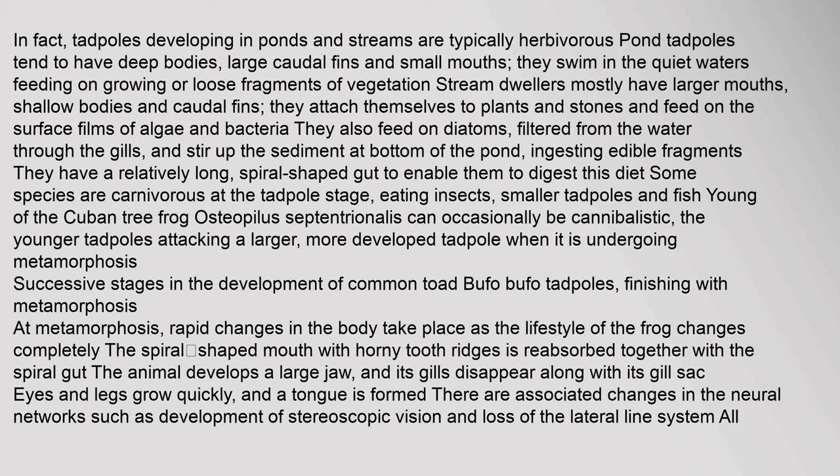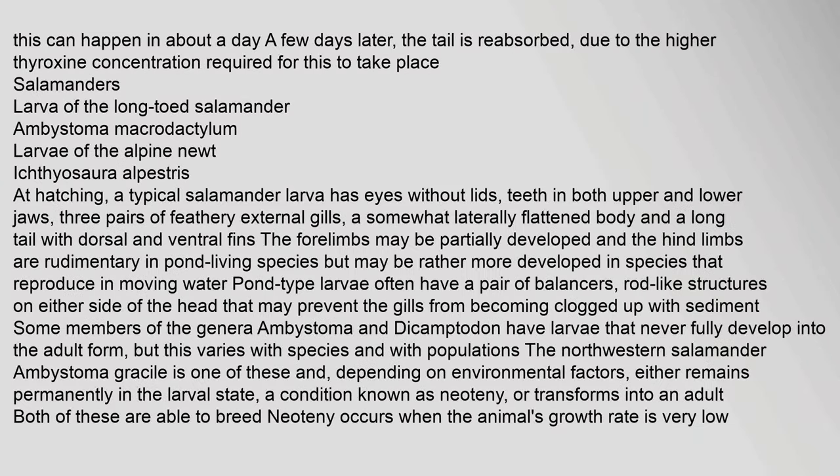At metamorphosis, rapid changes in the body take place as the lifestyle of the frog changes completely. The spiral-shaped mouth with horny tooth ridges is reabsorbed together with the spiral gut. The animal develops a large jaw, gills disappear along with the gill sac, and eyes and legs grow quickly while a tongue is formed. There are associated changes in neural networks such as development of stereoscopic vision and loss of the lateral line system. This can happen in about a day, and a few days later the tail is reabsorbed.